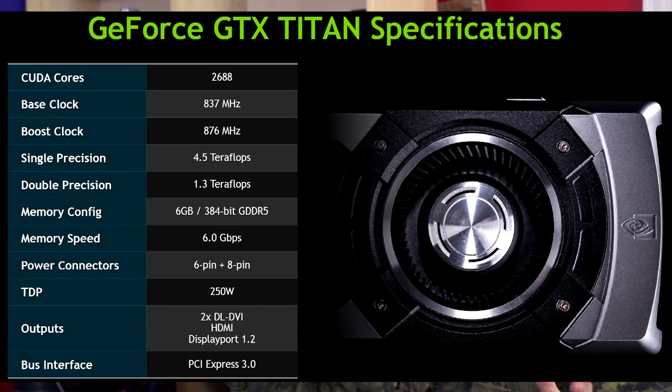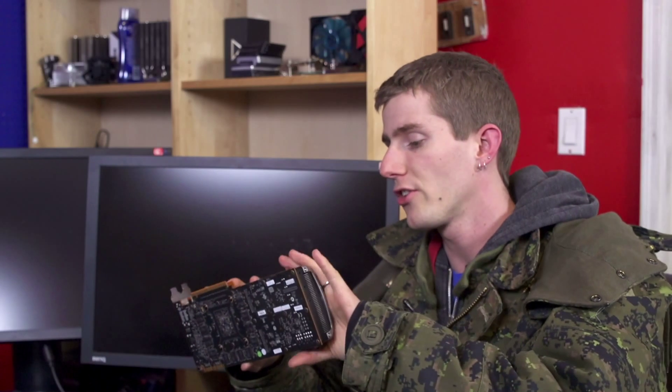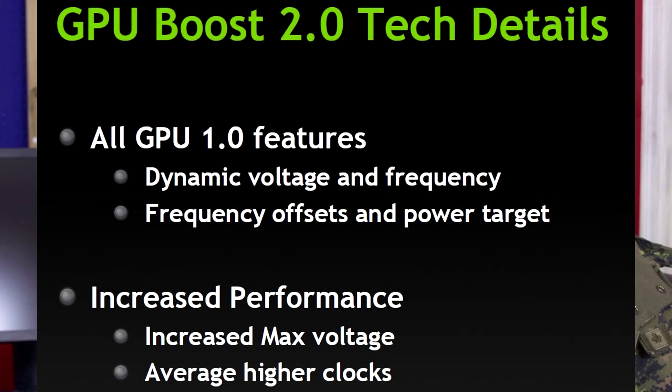The Titan's main advantage when running high-resolution is that it has six gigs of video memory. That's in addition to the 2,500-some-odd CUDA cores, the large 7.1 billion transistor GPU, and just generally an overall beast design. Ours ran at 1.13 GHz consistently with GPU Boost — that's on air cooling; with water cooling it'll do more.